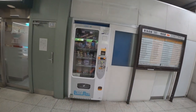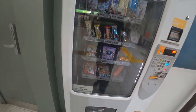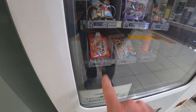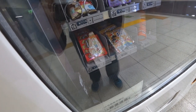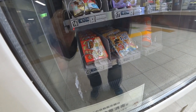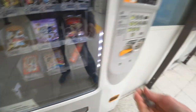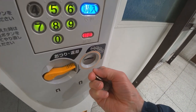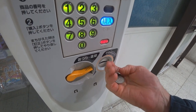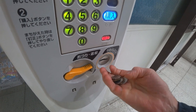No vending machine video is complete without the Every Burger right there. These are hard to find - they're little hamburger snacks, chocolate cookie snacks shaped like hamburgers. They're fabulous! Number 19, 160 yen - trying to use all my change here.